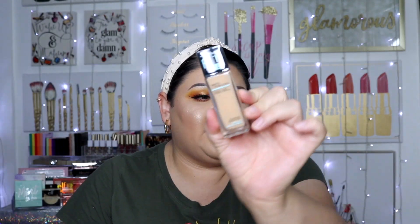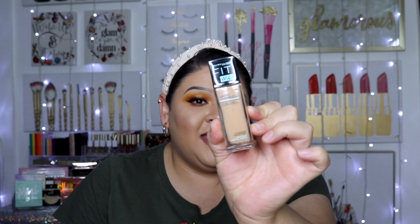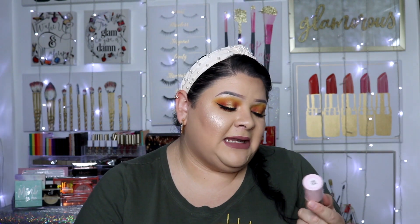Let's start off with drugstore. I purchased this foundation from Maybelline — can you guys believe I have never tried this foundation? I heard amazing things about it and still never tried it. This is the Matte and Poreless Fit Me foundation, and this is in the color 220 Natural Beige — the one I decided to choose — and I feel like it's going to be a really good color for me.